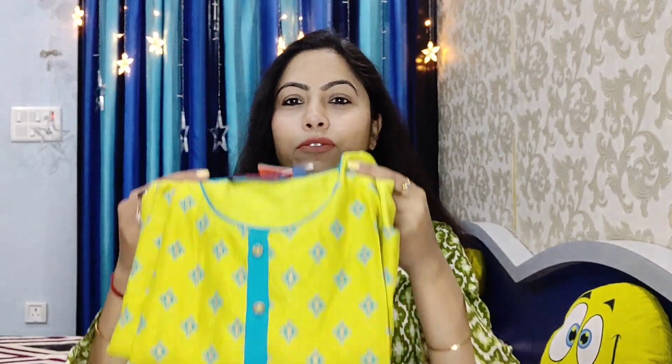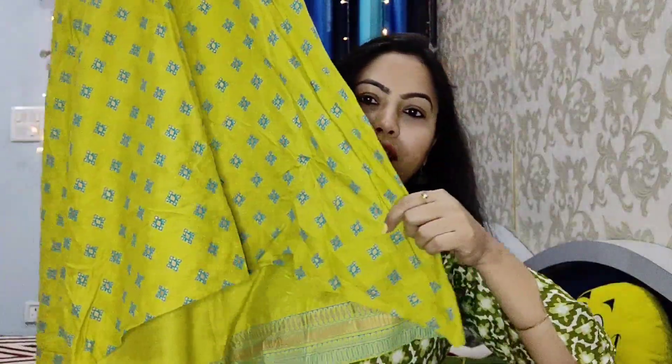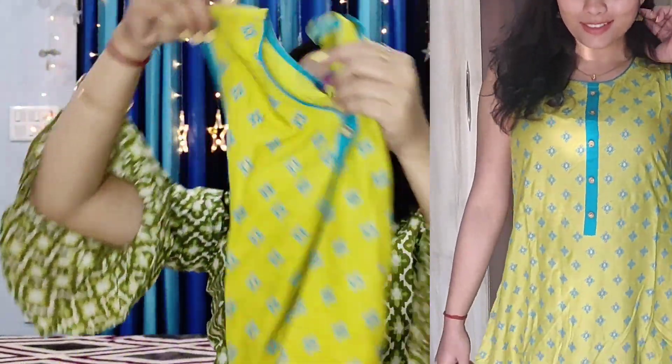The next shirt is this green sleeveless kurti. It has a beautiful print, round neck, and buttons on the front. It has an asymmetrical hem — you can see the blue print on the front and a plain back. It has short sleeves attached — you can attach them or wear it as sleeveless.